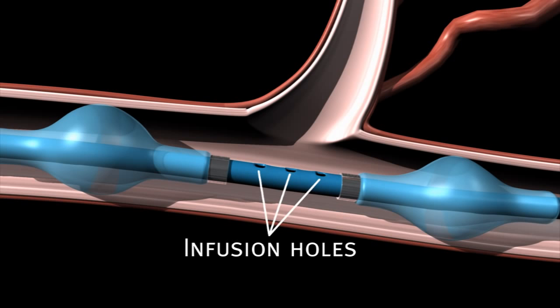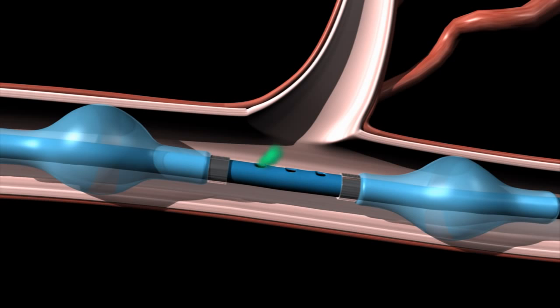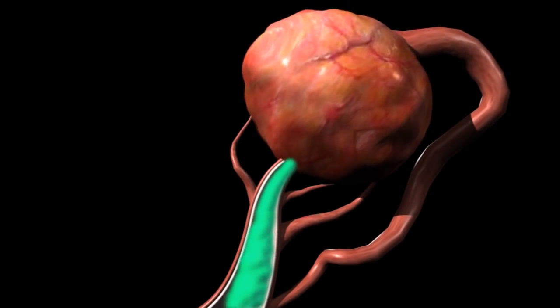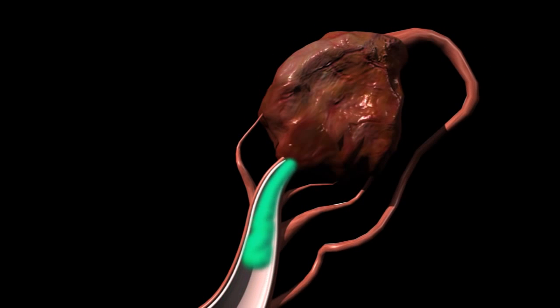Pushing the infusion syringe plunger infuses the isolated region with fluids, delivering concentrated treatment to the targeted site. Studies show this type of direct delivery approach can improve treatment outcomes while reducing systemic exposure and side effects.